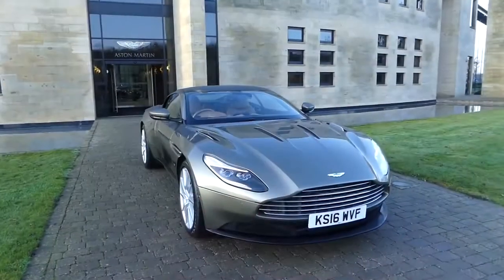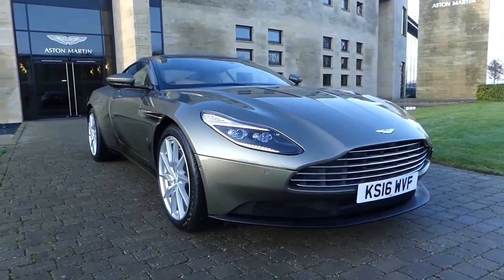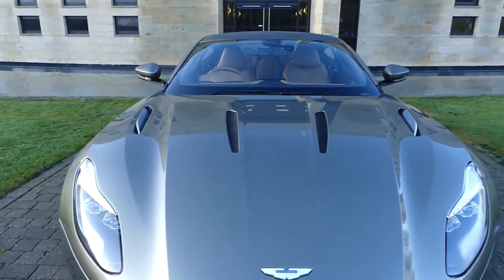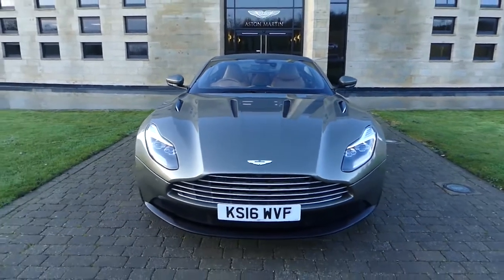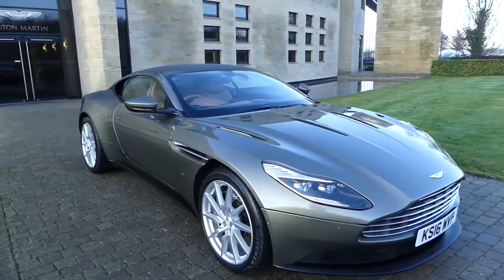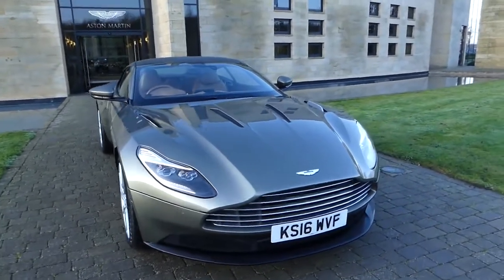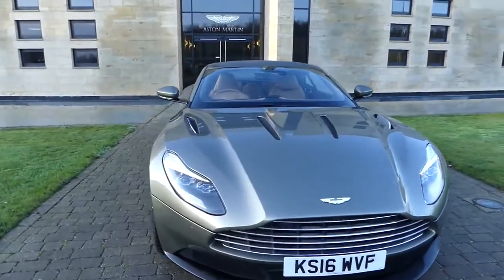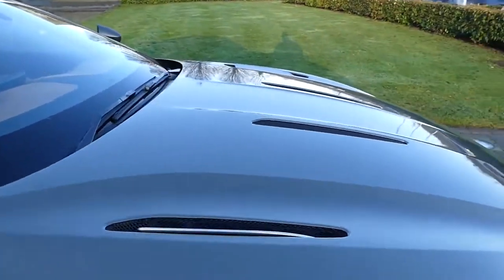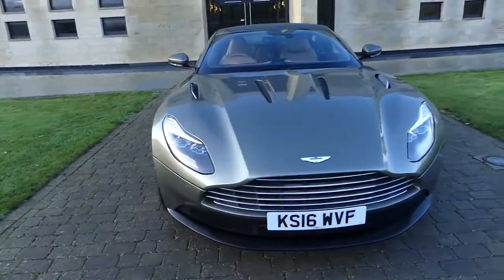This specific Aston Martin DB11 is one of the first to roll off the production line and it's done over 10,000 miles. It is finished in Arden Green and of course in the front you have got the V12 5.2 twin-turbo. The DB11 being the first of the Mercedes-AMG Aston Martin collaboration — a collaboration that I am bloody excited about. There have been a lot of reviews talking about the fact that this car shares a lot of interior parts with the AMG, but that is a good thing because the interior on the AMG is so well put together. Not only that, they make phenomenal performing engines. Top speed Aston Martin say that this will do 200 miles an hour, 0 to 60 in 3.7 seconds.